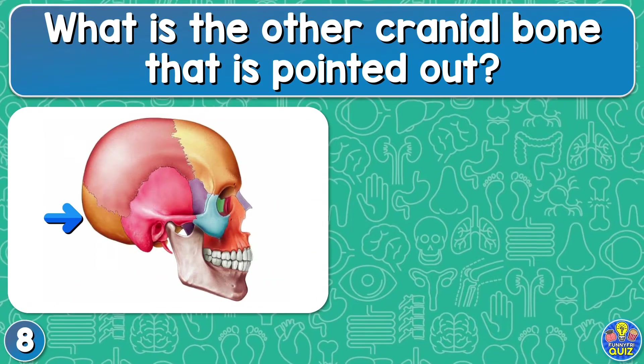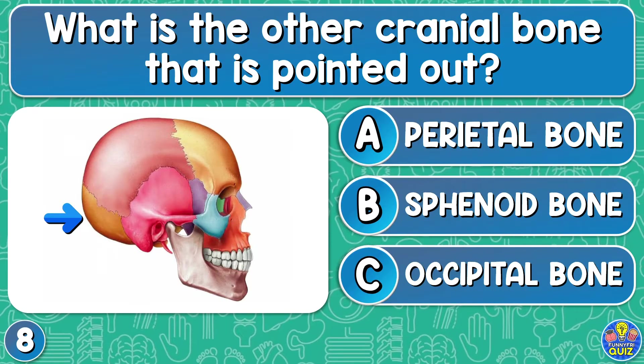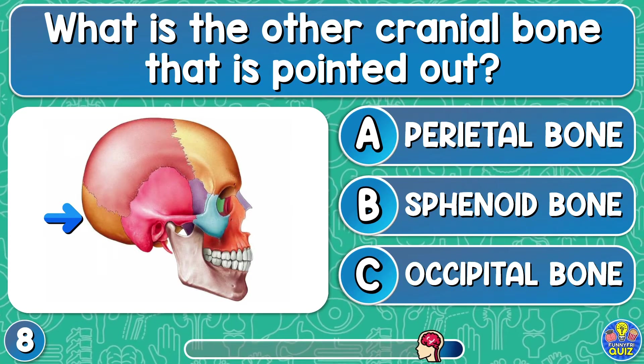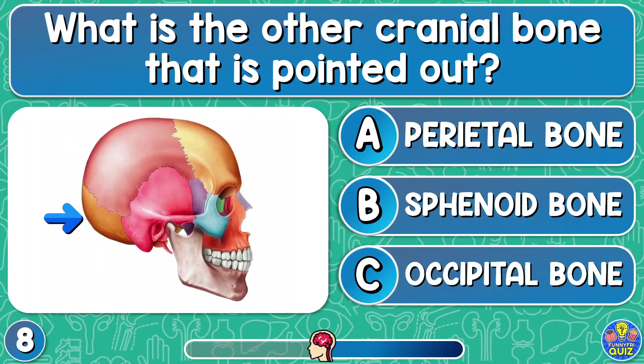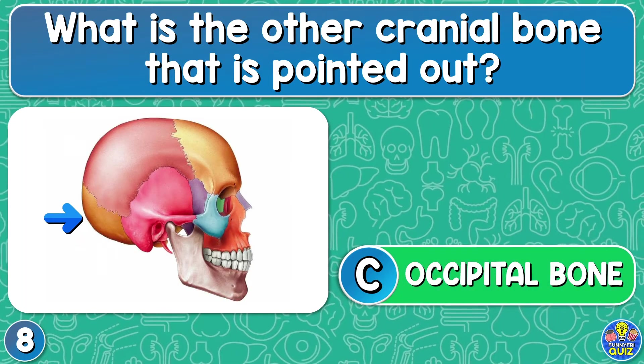What is the other cranial bone that is pointed out? Parietal bone, sphenoid bone, or occipital bone? The occipital bone.